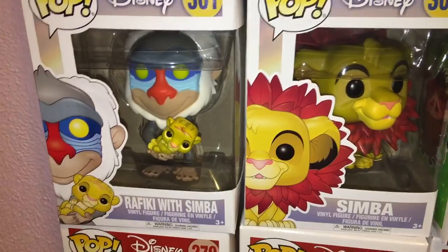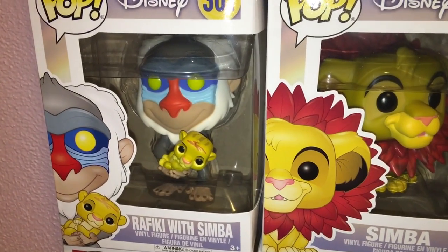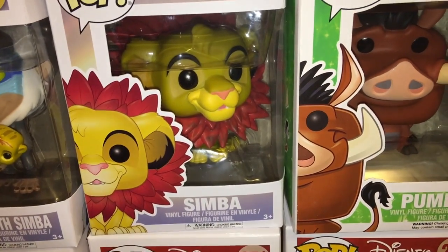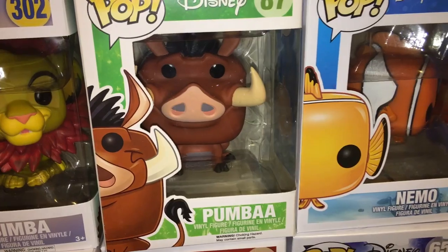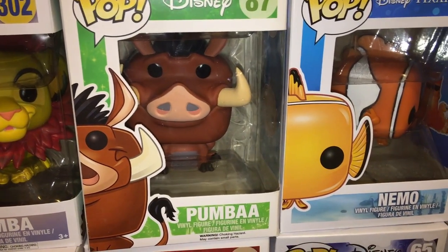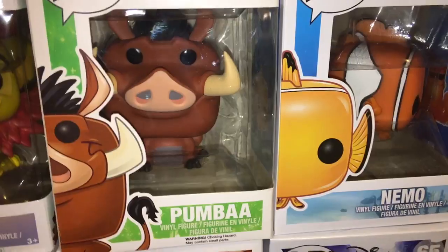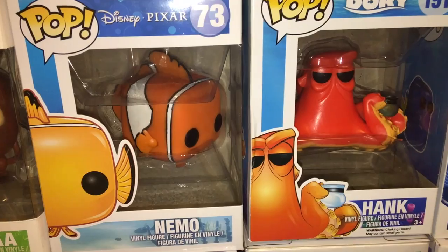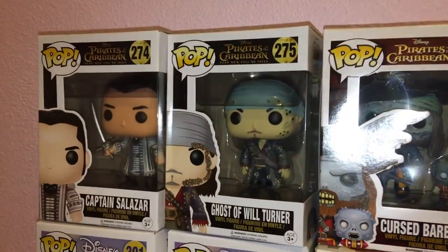Then we have Rafiki with Simba — Rafiki's creepy but that is cute. The voice of Rafiki actually just passed away a few weeks ago. Then we have Simba with leaves, Pumbaa — who means a lot to me because I had an amazing Pumbaa stuffed animal when I was little, lost him, and my mom found the exact same one. Then Nemo and Dory from Finding Nemo — I'm surprised they haven't made a Marlin.